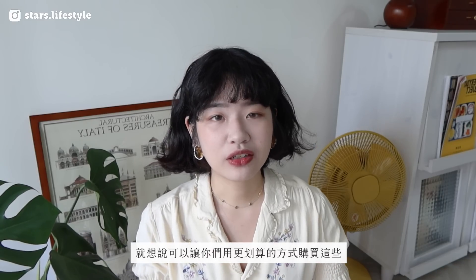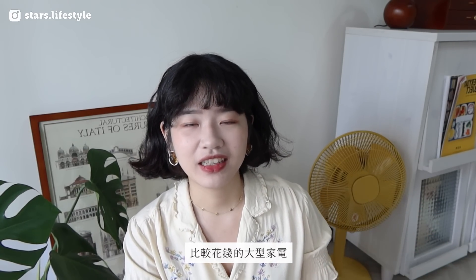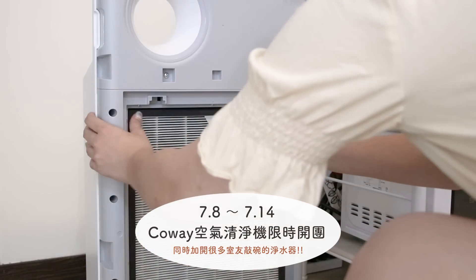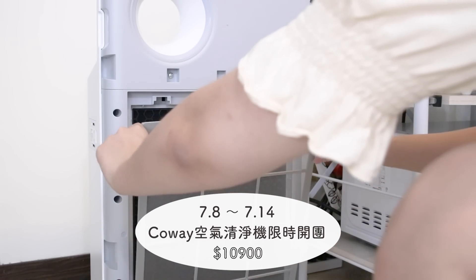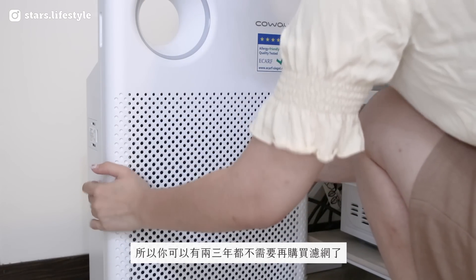今天介绍的四台家电都是我自己做功课搜寻到、经过两个多月使用后很喜欢的。因为我想说一定会有室友看了想要去买，所以我都有去跟品牌争取优惠。这台空气清净机有谈到团购价钱，团购时间是7月8号到7月14号限时开团，开团价是10900，可以帮大家省到蛮多钱，另外还再送两年份的专用滤网组，这样你可以有两三年都不需要再购买滤网了。